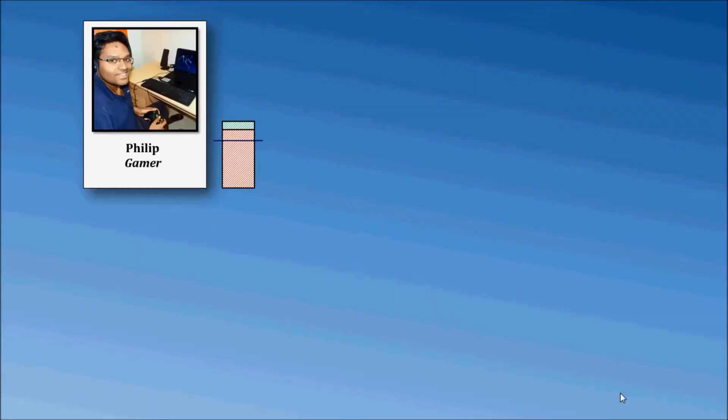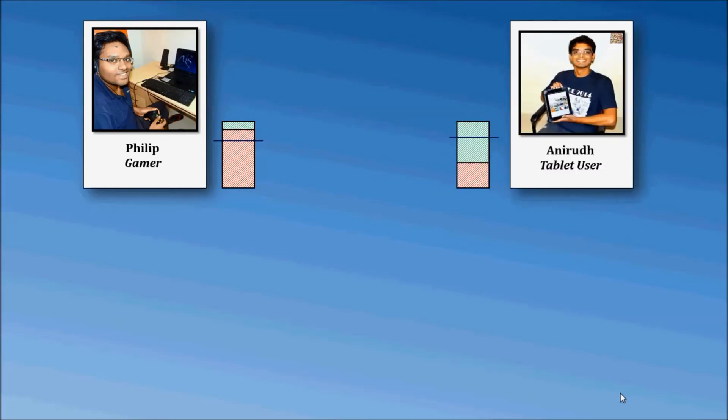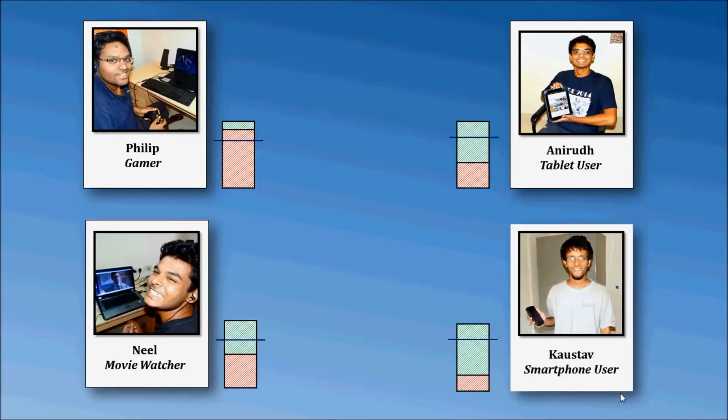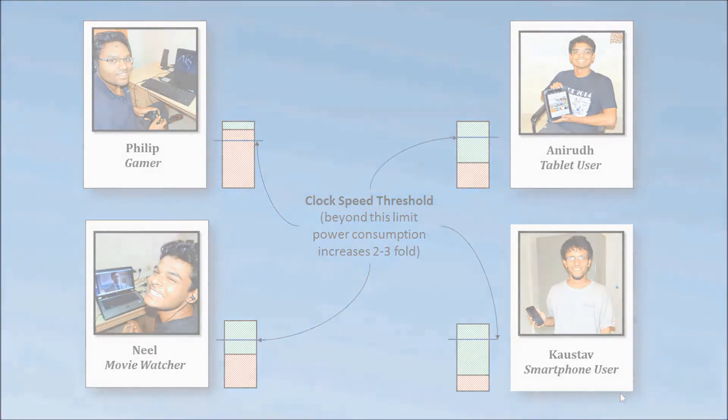Now for the demo of SharedPAL — Shared Processor Allocation across LAN. This demo involves Philip the Gamer who's playing Mortal Kombat and has exceeded his processor's threshold clock speed, Anirudh the tablet user, Neil the movie watcher, and Kostav the smartphone user. Anirudh, Neil, and Kostav have sufficient processor resources until they reach the threshold limit, after which power consumption increases two to three fold. Our idea involves distributing Philip's processor computation across the LAN to other devices in order to bring his below the threshold limit and hence reduce electricity usage.